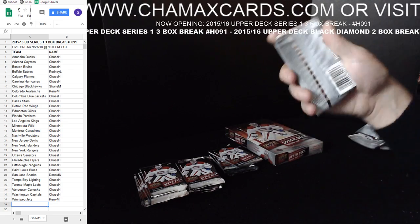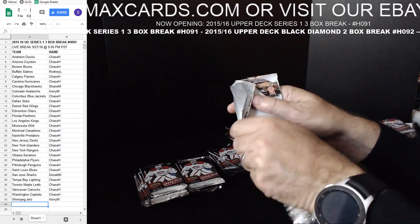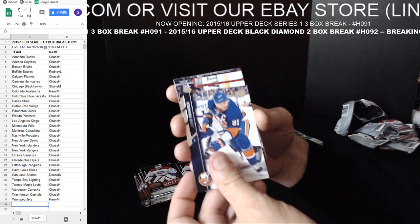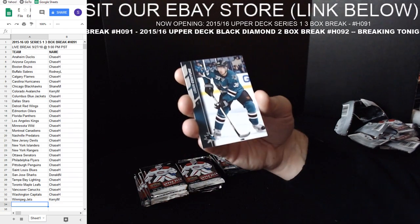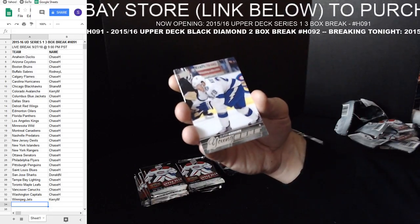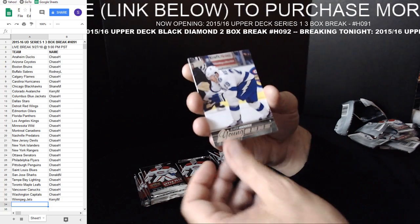So some of our breaks guys — if you go to ChamaxCards.com or our web store, we have a lot of football, basketball, baseball. Those ones I do mostly just pick your team — I don't do no reserves on them, and some of them are getting really close to selling. Same guy — Kowalchuk, Young Guns.